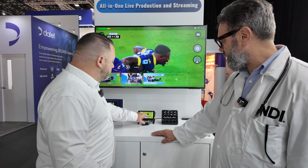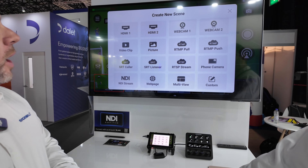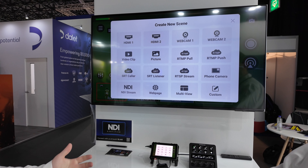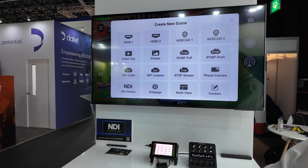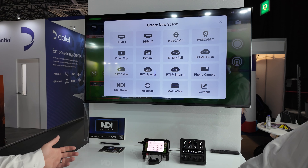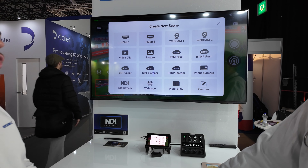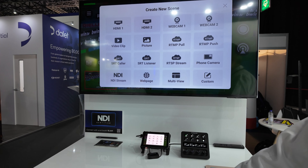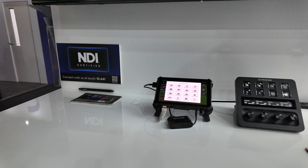We're covering a number of different inputs. As you'll see here, we have two HDMI inputs, two USB webcam-style inputs — but they could be using converter dongles to SDI as well. We can preload video clips and picture files. We can pull in RTMP, SRT, RTSP, but of course NDI — and not just a specific flavor of NDI, all flavors of NDI. So we have full bandwidth as well as HX.